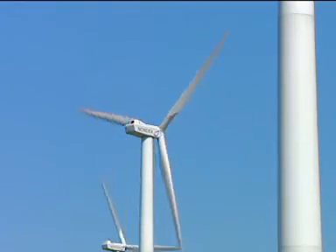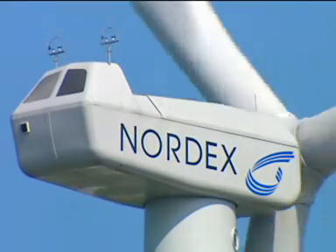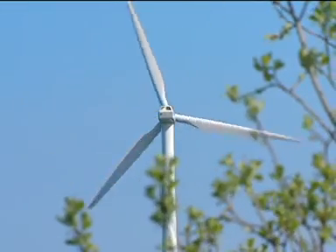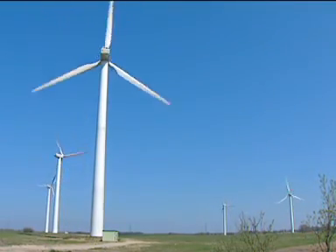Upwind for Interbus. Nordex Wind Energy Plants. Innovative technology for renewable energy. A visit to a latest generation power farm.